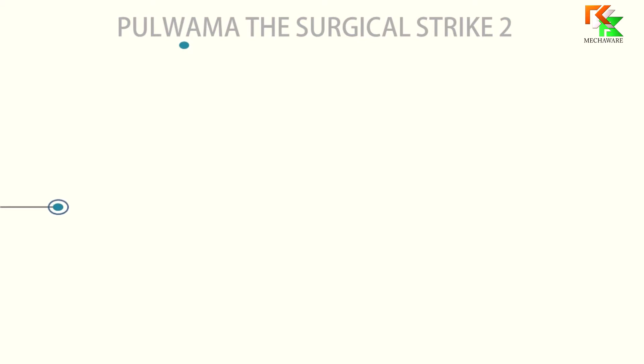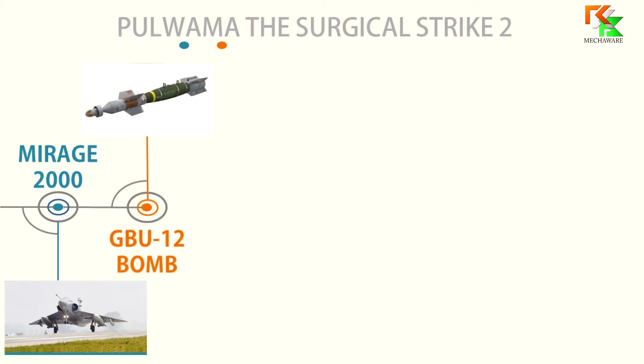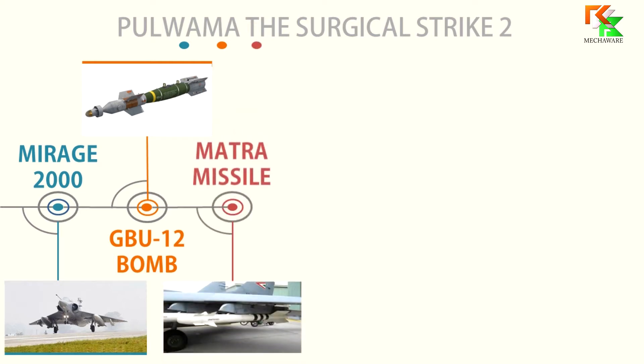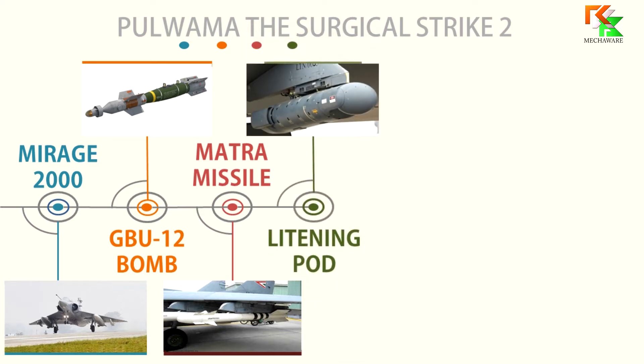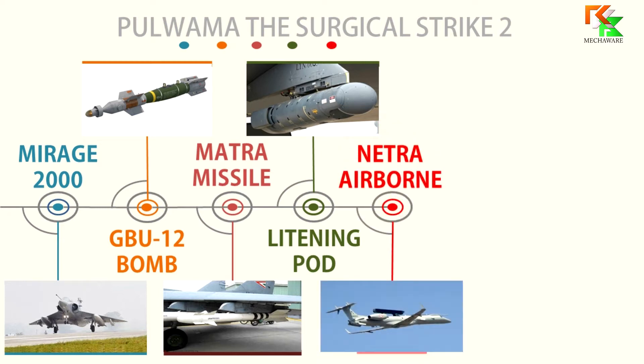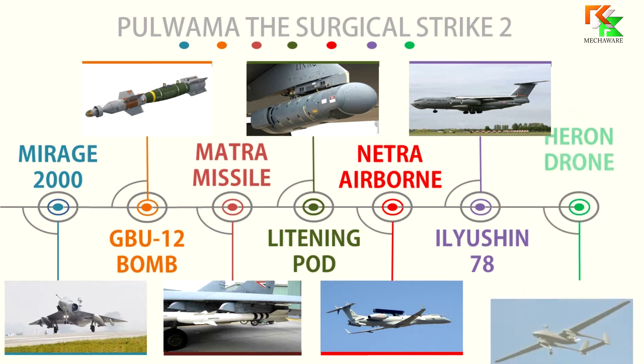First, let's identify the names. These are: Mirage 2000 Fighter Jet, GBU-12 Bomb, Matra Missile, Lightning Pod, Netra Airborne, Ilyushin 78 Aircraft, and Heron Drone.